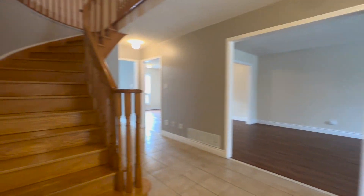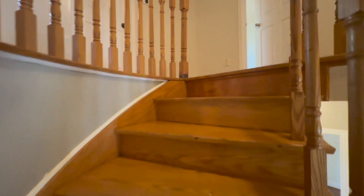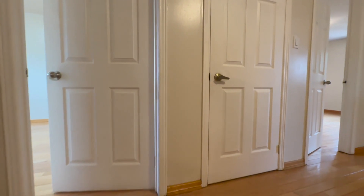Let's go upstairs where we have the four bedrooms and the two full bathrooms. You have beautiful hardwood flooring coming upstairs and hardwood floors throughout the entire second level.